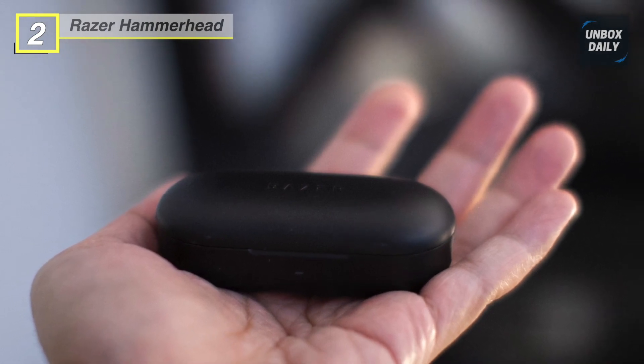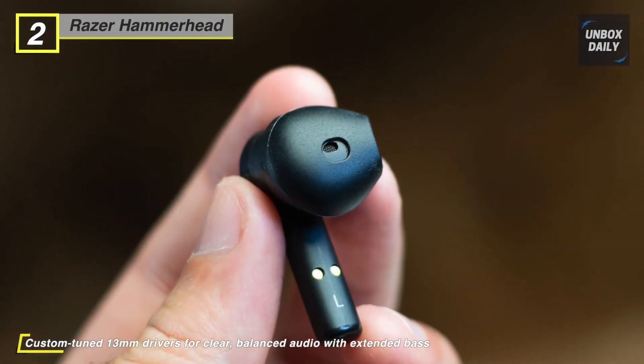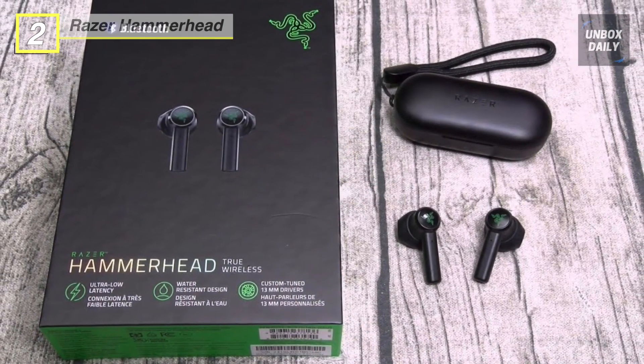You can change music tracks, adjust volume, manage calls, and activate your smartphone's voice assistant, all from the earbud touch interface. Additionally, the earbuds are water-resistant. You can work out to your favorite tunes and have the freedom to wear them in various outdoor activities.